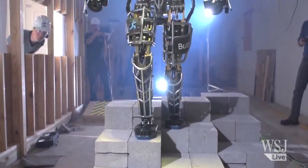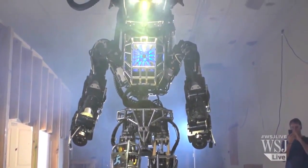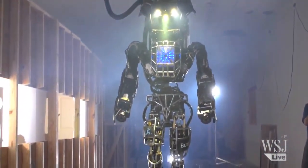28 hydraulic actuators help make the robot highly mobile, and a sensor head with two cameras and a laser rangefinder help it map the environment and see where it's going.